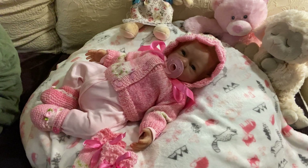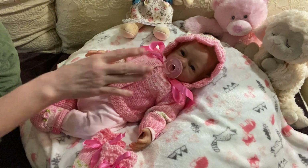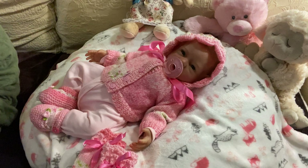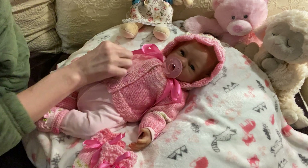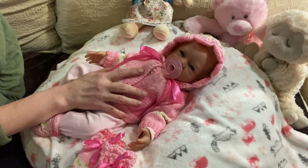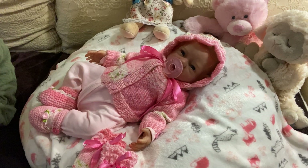Happy Saturday everyone. This is Mel from Mellomori Nursery and today is Silicone Saturday with sweet Clara. Shout out to a subscriber of mine, Lynn, who also has a sister of Clara purchased from the same artist, which is Dmitry Zelinsky from Russia.